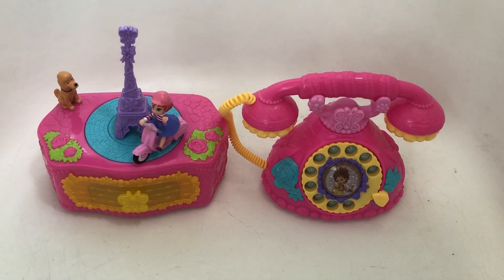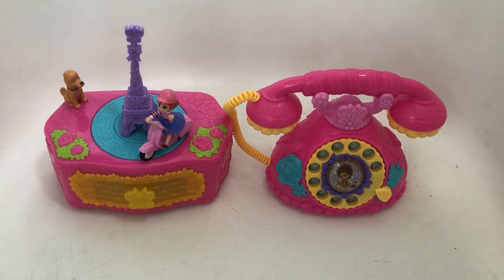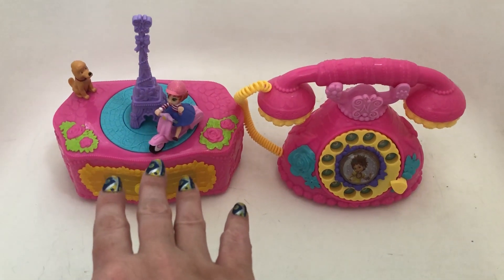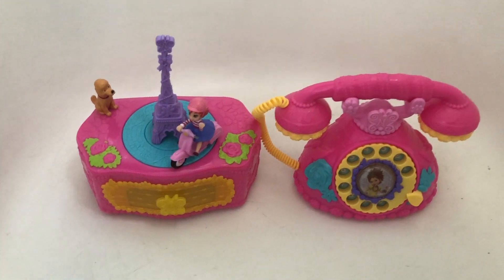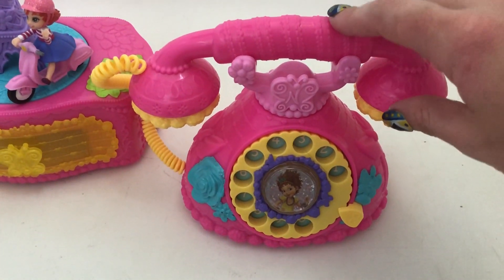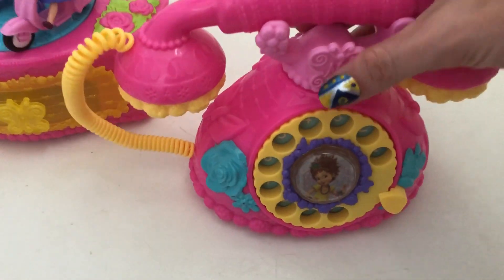Hello toy fans! Today I'm reviewing these two adorable items from the Fancy Nancy collection. This is Fancy Nancy's Fancy French Phone and this is Fancy Nancy's Ooh La La Music Box. They're both really cute, very bright pink items — actually a little lighter pink in real life than the camera is showing. I really love the details on these. I'm going to show you the phone first.